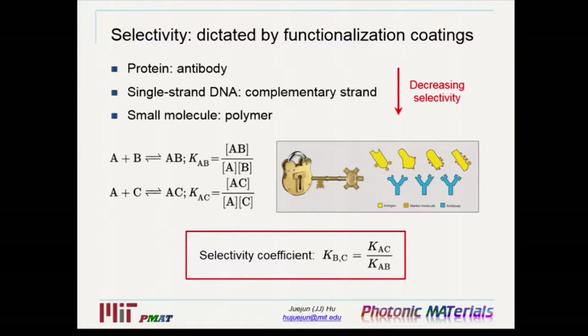To characterize selectivity, we use a parameter called the selectivity coefficient. Here, A represents the functionalization coating, B is an interfering agent, and C is the target molecule. From the two binding reactions, you get equilibrium constants, and the ratio of these constants gives the selectivity coefficient. The larger the selectivity coefficient, the more specific the binding reaction. For antibodies, you can get very high selectivity coefficients. You can apply similar ideas using complementary DNA strands or polymers with high partition coefficients. However, as you go to smaller molecules, you get decreased selectivity, so you may need an array of micro-sensors with different coatings plus a pattern recognition algorithm.